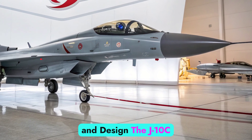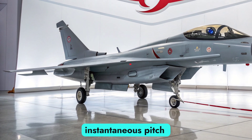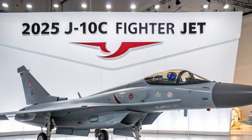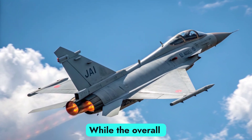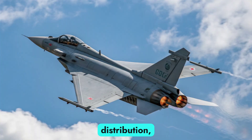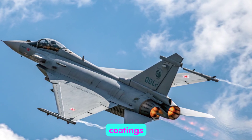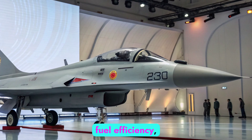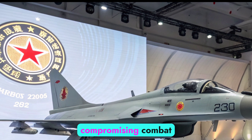Airframe and design. The J-10C retains its distinctive delta canard design, optimized for high agility and instantaneous pitch control. This configuration allows for excellent maneuverability during dogfights and superior lift during takeoff and high angle of attack scenarios. The 2025 update brings refinements in structural weight distribution, improved materials, and reduced radar cross-section thanks to radar absorbent coatings and minimized panel gaps. The jet's aerodynamically blended fuselage aids both speed and fuel efficiency, and its single-engine design keeps maintenance and production costs relatively low without compromising combat effectiveness.